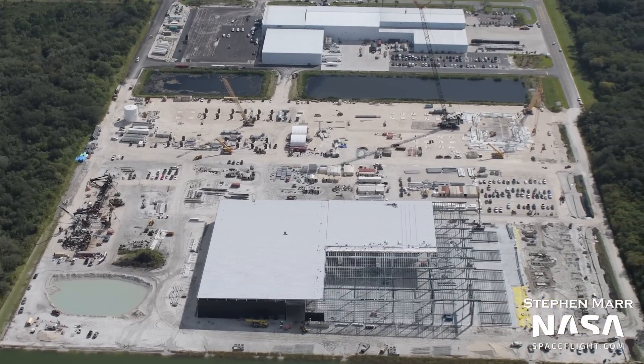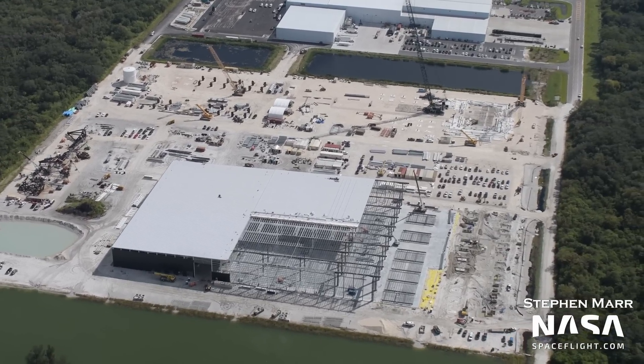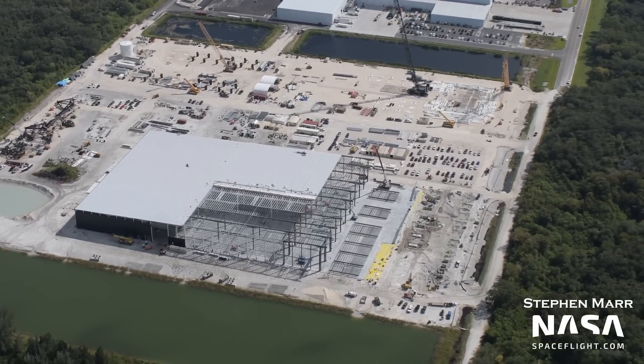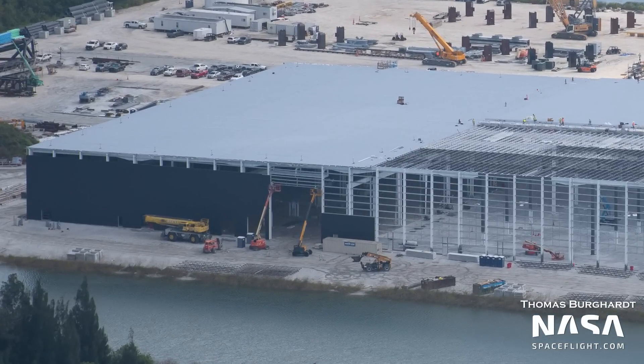Beginning with the Star Factory, its expansion continues, with more of the roof now being complete, more walls are going up, and the foundation looks nearly complete. If you look closely, it even appears as if some cranes are already installed inside the structure, but it's hard to tell for certain.